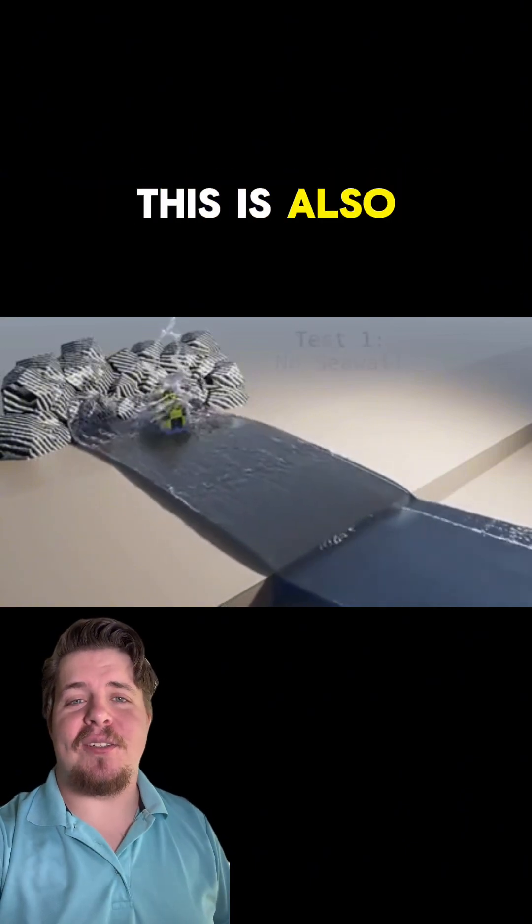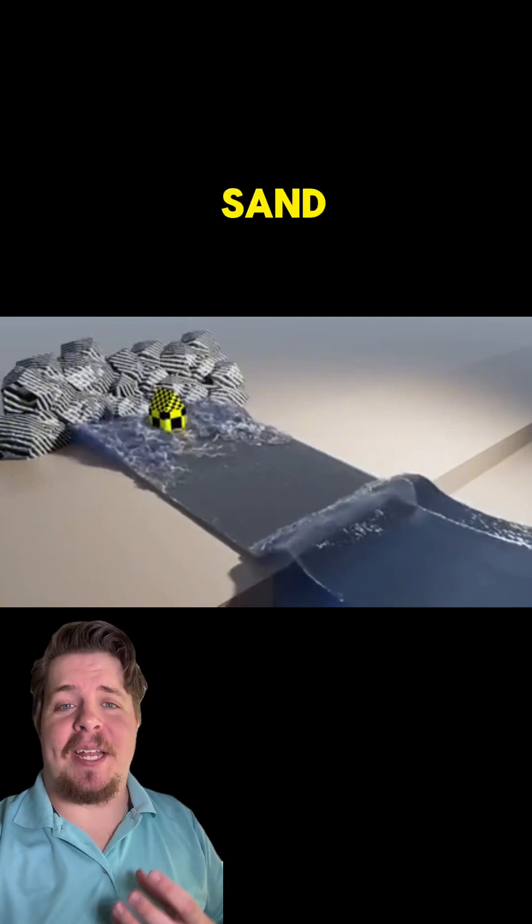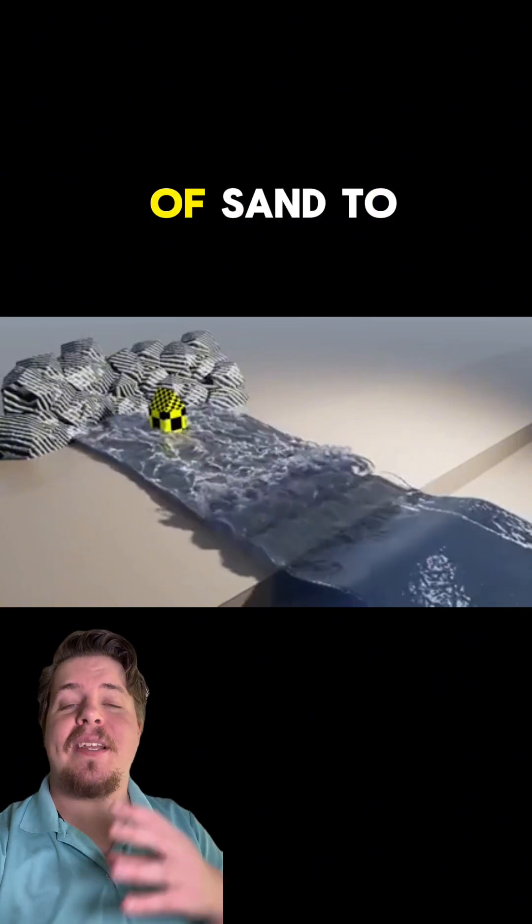The first option is no sea wall. This is also a natural shoreline. This allows for erosion — the taking away of sand — but also the deposition, the bringing of sand to this location.